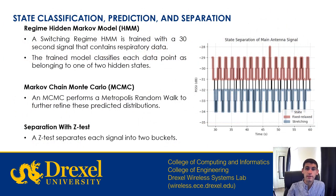For the regime hidden Markov model, we use a semi-unsupervised approach, training the model with 30 seconds of data that contains a known respiratory rate. The trained model then classifies each subsequent point as belonging to one of two hidden states. We then perform a Metropolis random walk with a Markov chain Monte Carlo to further refine the distributions of these two predicted states. Finally, with a Z test, we separate each signal into two states. For the main antenna, the two states are stretching and fixed relaxed; for the reference antenna, the two states are coupled and non-coupled. This produces a graph of the two different states — fixed relaxed and stretching — showing the state separation within the main antenna signal.